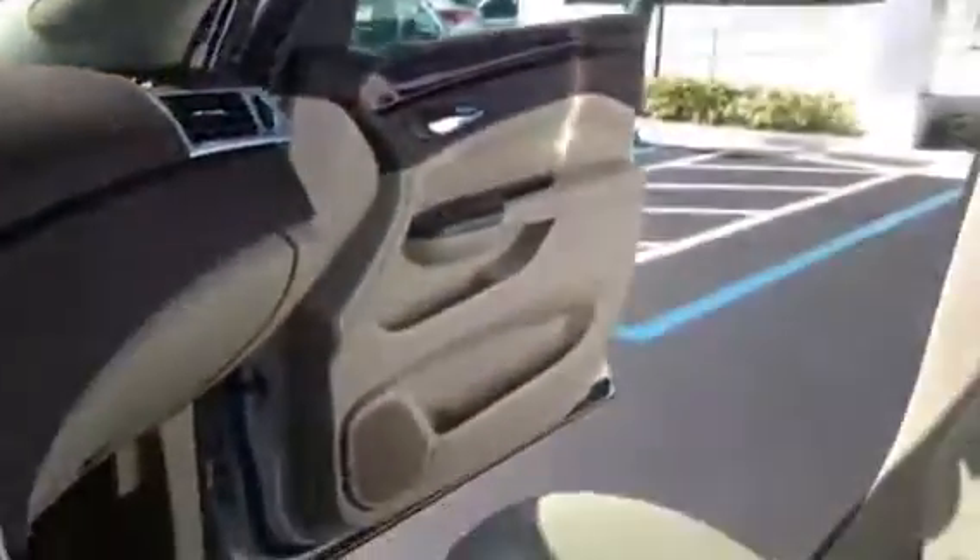It has cruise control, adaptive cruise control, Bluetooth capabilities, and a double moonroof. As you can see inside the car, it's in immaculate condition.